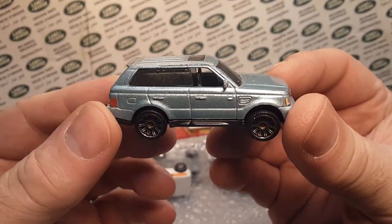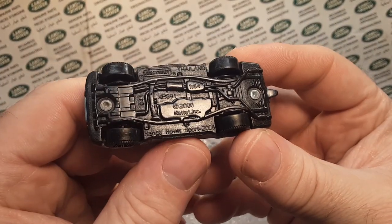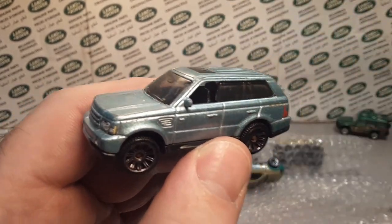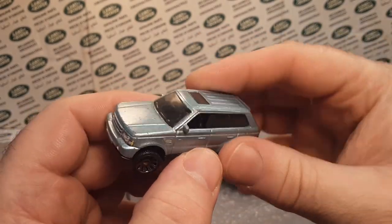There's another old classic — the Range Rover Sport from Matchbox 2005. Very, very nice. VIP rides, I believe. VIP ride. Very, very nice.